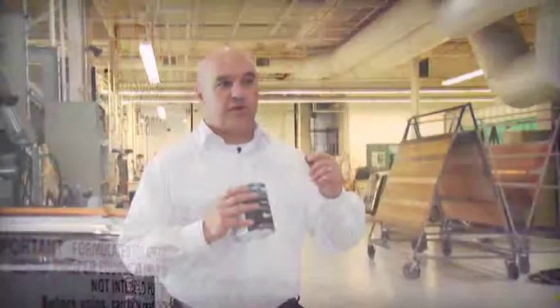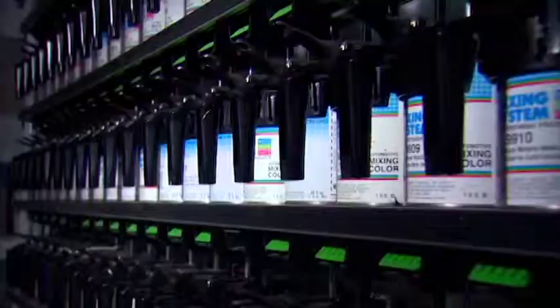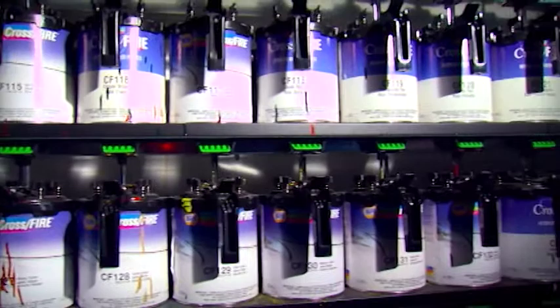At our other end of the spectrum, with our Crossfire line, Martin Senior has done a great job of creating a value-priced base coat system, but you don't get the color match. Martin Senior has provided TechBase and Crossfire for many years and they've done a good job for everything we've asked for. TechBase is used in all our higher-end shops, a lot of the A-class body shops.